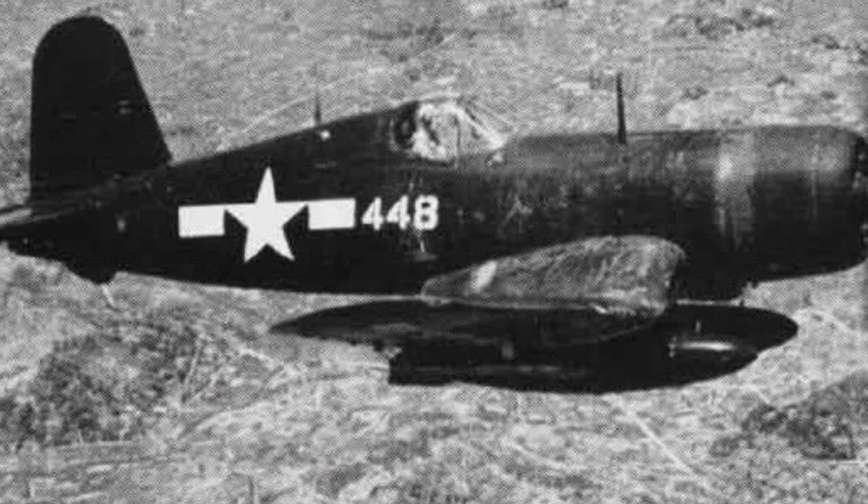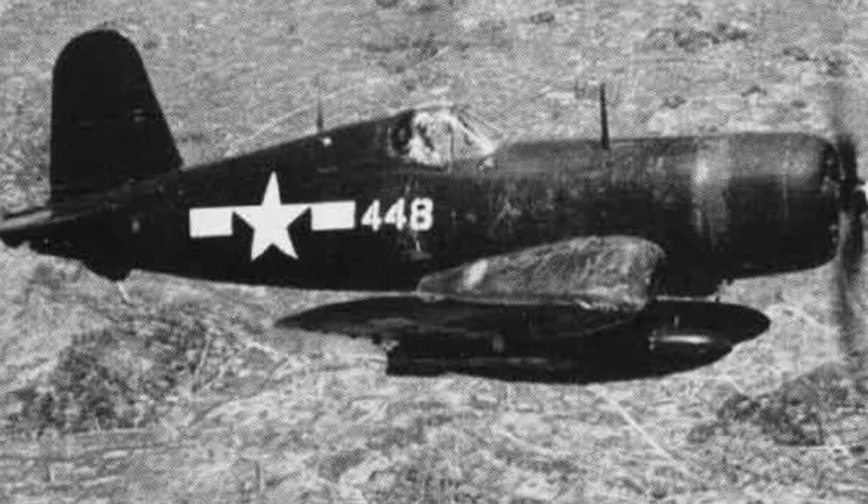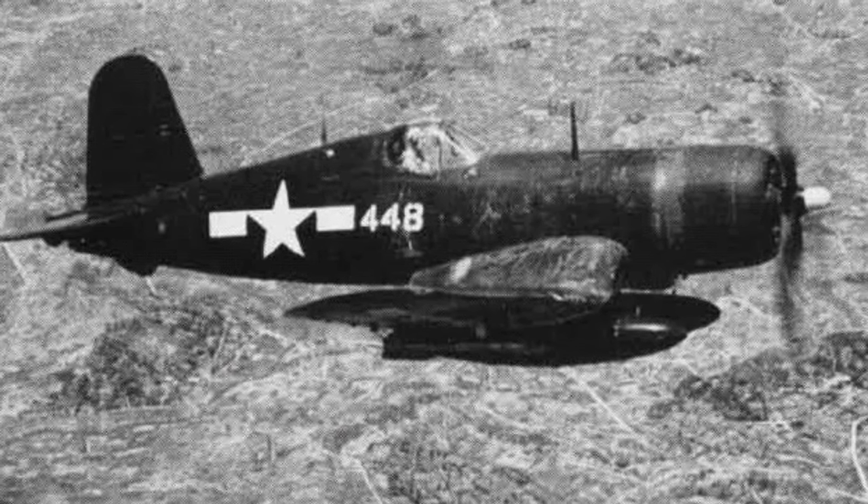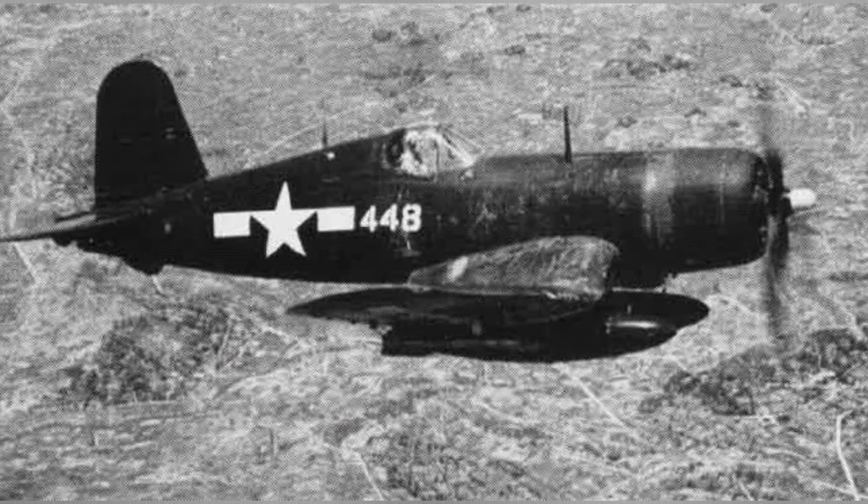A photo of an FG-1D Corsair fighter flying over Okinawa in mid-1945 was featured in the March 1953 issue of the U.S. Navy publication Naval Aviation News.